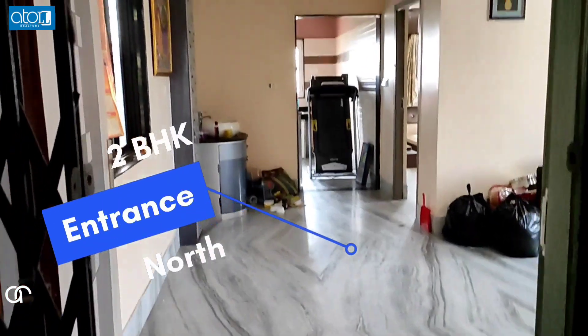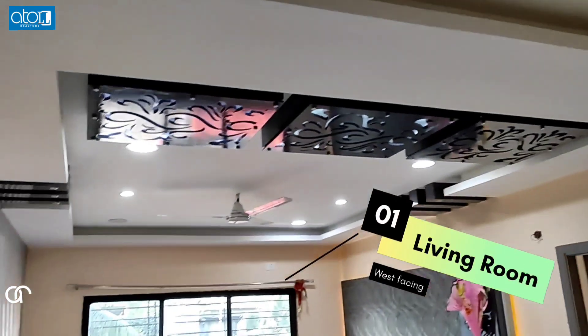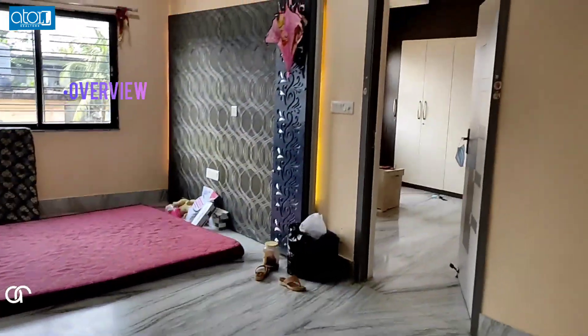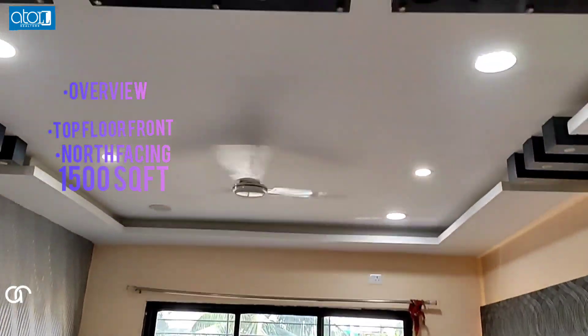The entrance to this apartment is north facing. This is the living room. Overview: this project has 6 apartment residential societies — top floor front, north facing, 1500 square feet.